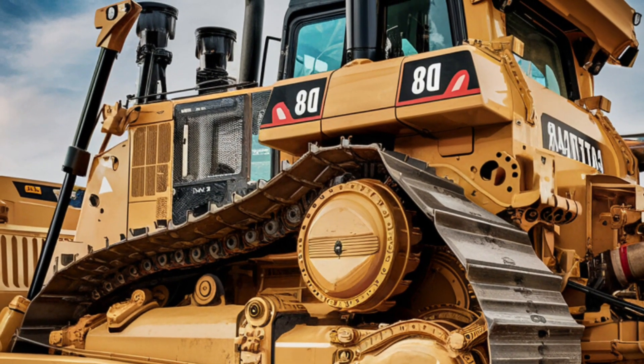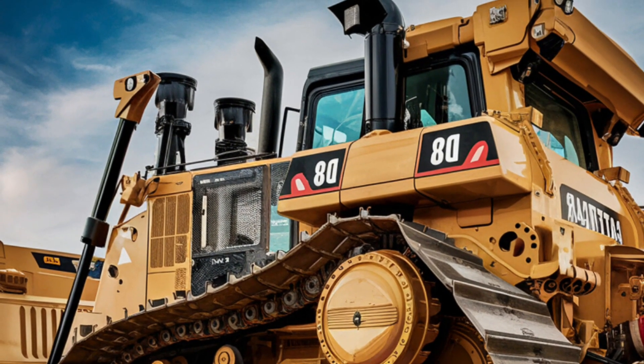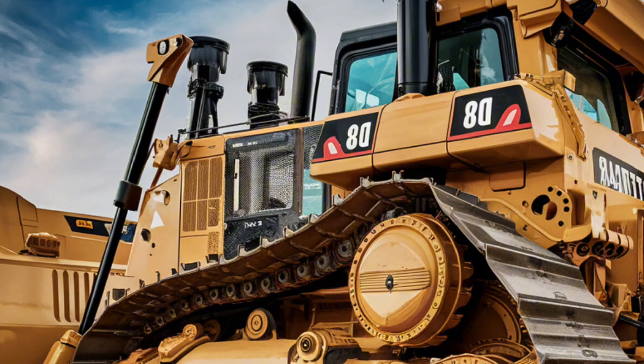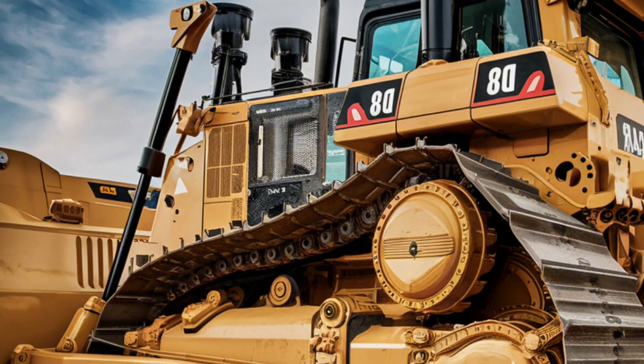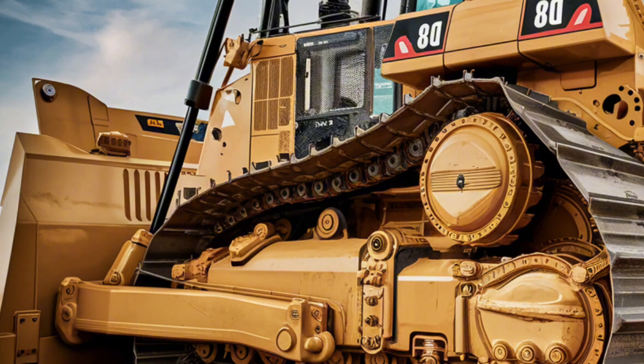Safety is a critical aspect of the D8 Bulldozer's design. The machine is equipped with advanced safety features, including rollover protection structures and reinforced cabs, designed to protect operators in case of accidents or unexpected events.